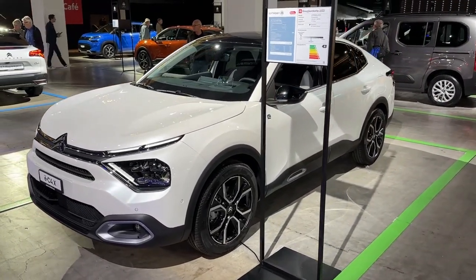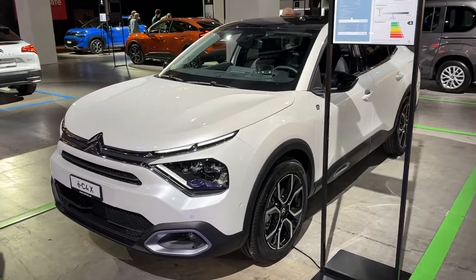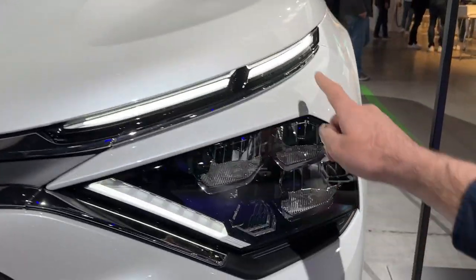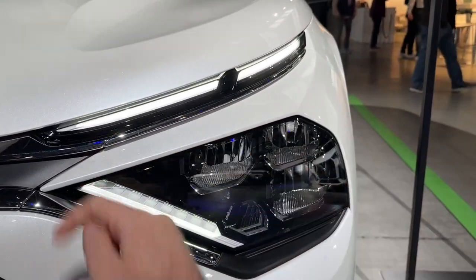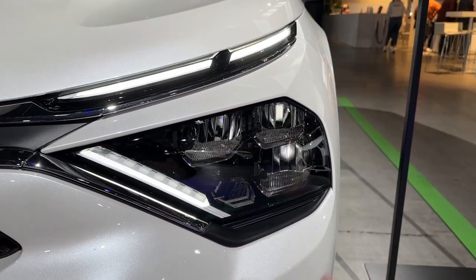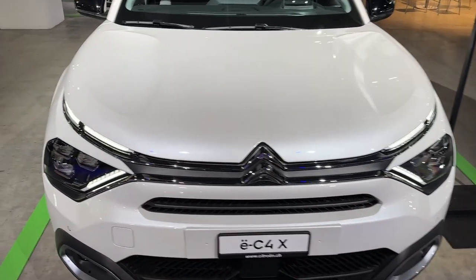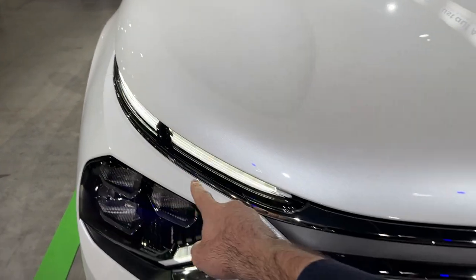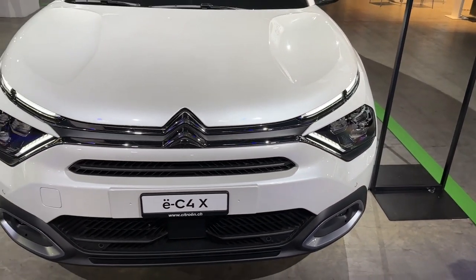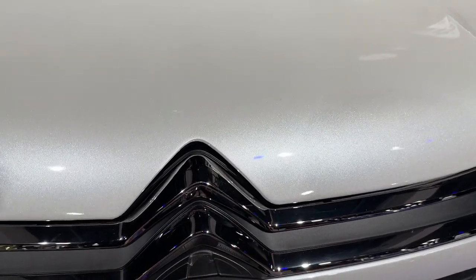This new model is 4.6 meters long and it has a very unusual design. Starting here on the front, you'll notice the LED daytime running lights with the Y-shape, and the main units are here. Split headlamp design, which we also saw on other new Citroen models. The chrome line goes all the way across, emphasizing the width of the car. The Chevron is also integrated into the grille itself.